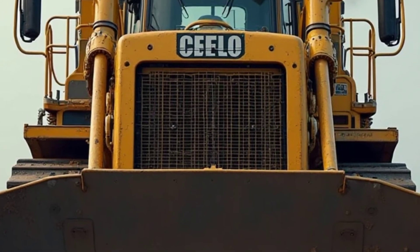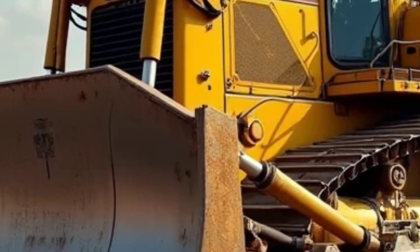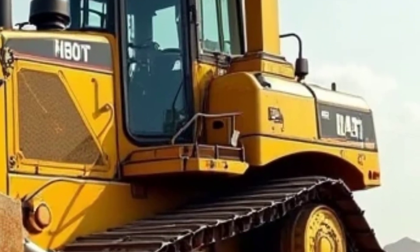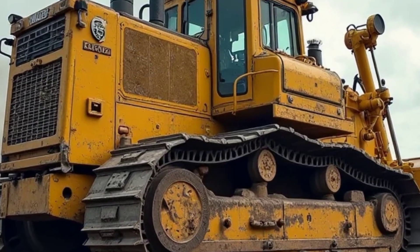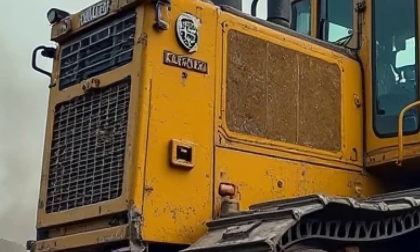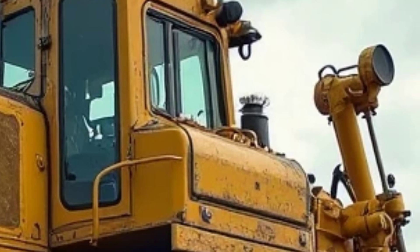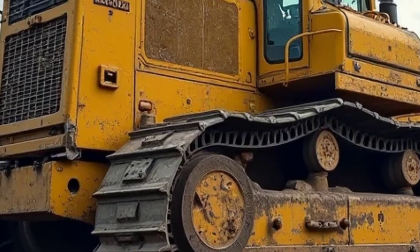The 2025 Caterpillar D10T2 carries the iconic yellow and black color scheme that signals strength and durability from a mile away. Its massive blade at the front is designed for maximum material movement, and the reinforced frame provides unmatched stability on rough terrain. The aggressive stance, heavy-duty ripper at the rear, and high ground clearance make this dozer a true earth-moving beast. Caterpillar has also refined the aerodynamics and airflow systems to optimize engine cooling, while the track system features wider shoes and improved wear resistance.